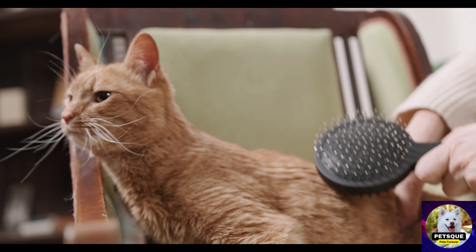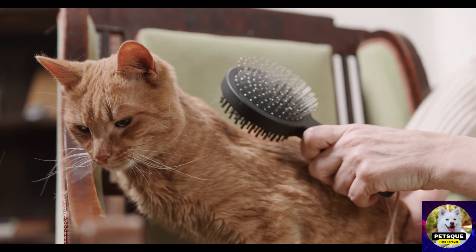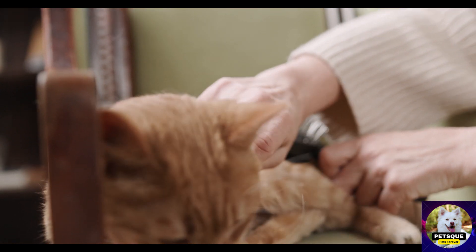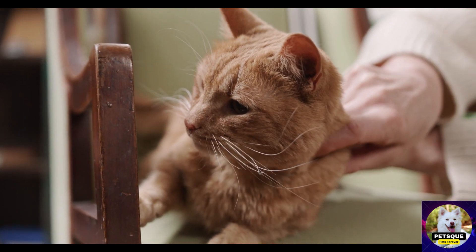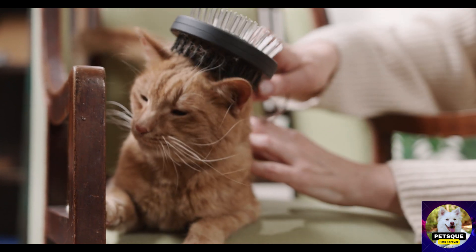Chapter 3: A Majestic Makeover — Step-by-Step Grooming Techniques. Pre-grooming preparations: setting the stage for a successful grooming session. Brushing and combing techniques for different coat types. Trimming nails and maintaining paw hygiene. Gentle ear cleaning and proper dental care. Delicate eye and facial grooming for that regal look.